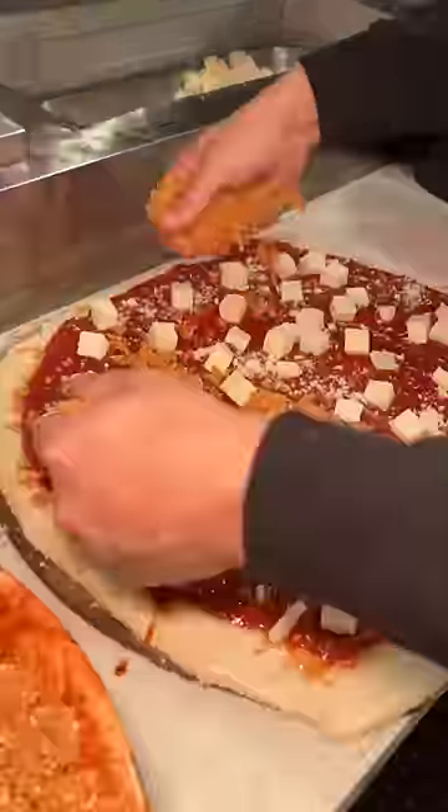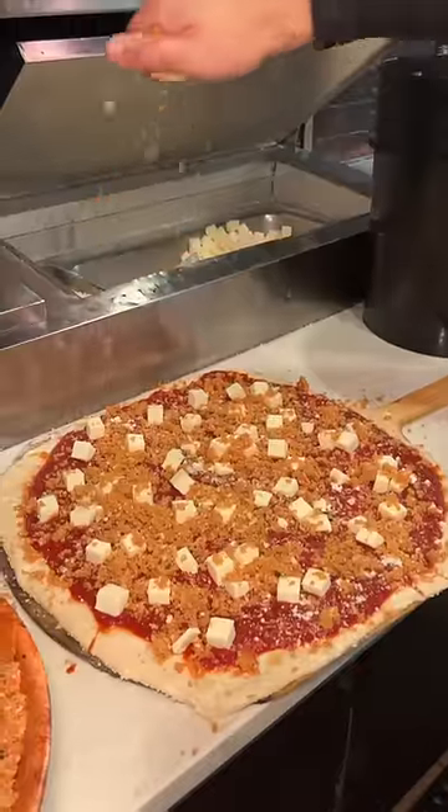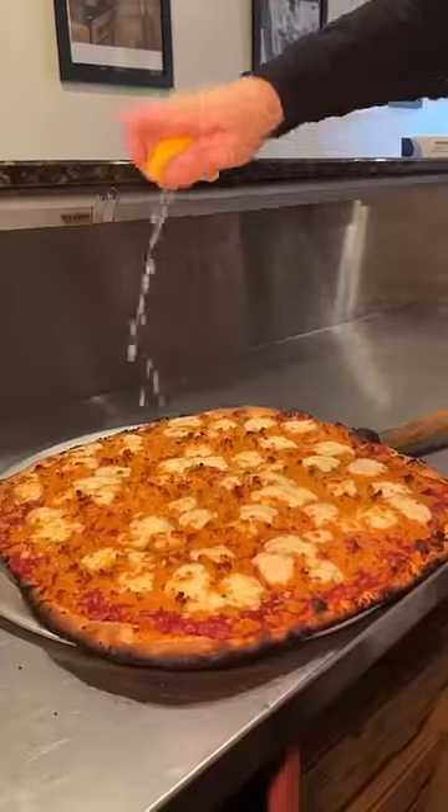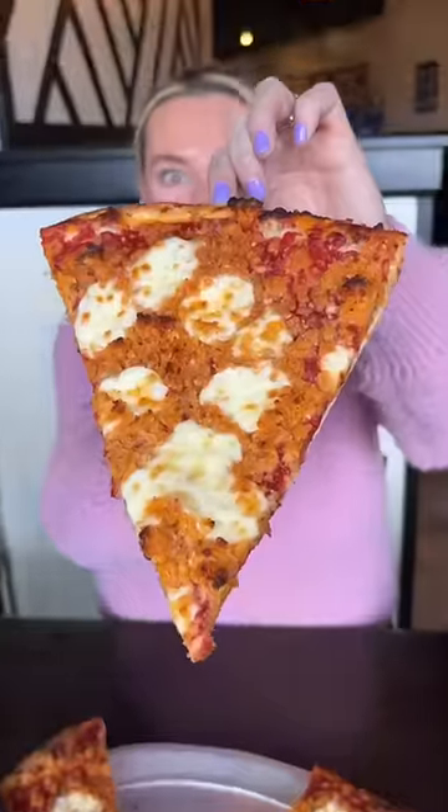The crunchy texture is incredible. They said we had to try one with breadcrumbs and squeezed with lemon — we can't say no to that. It gets another lemon squeeze and they slice it up. Rebecca was a big fan of how crunchy and zesty this one is.